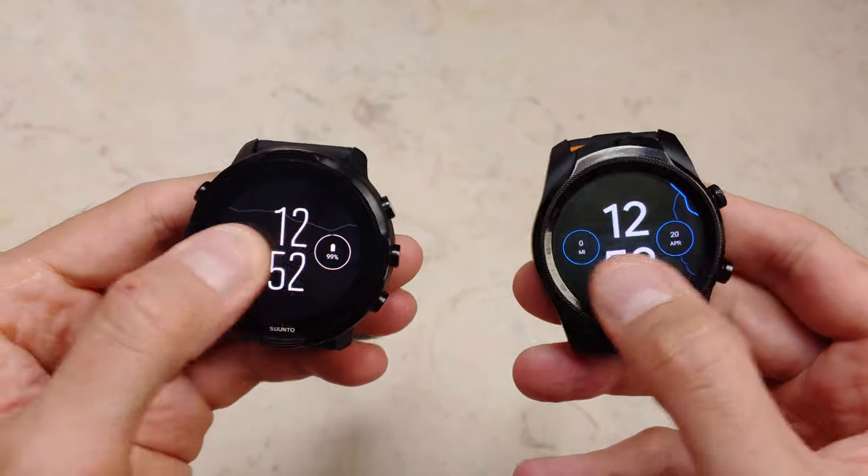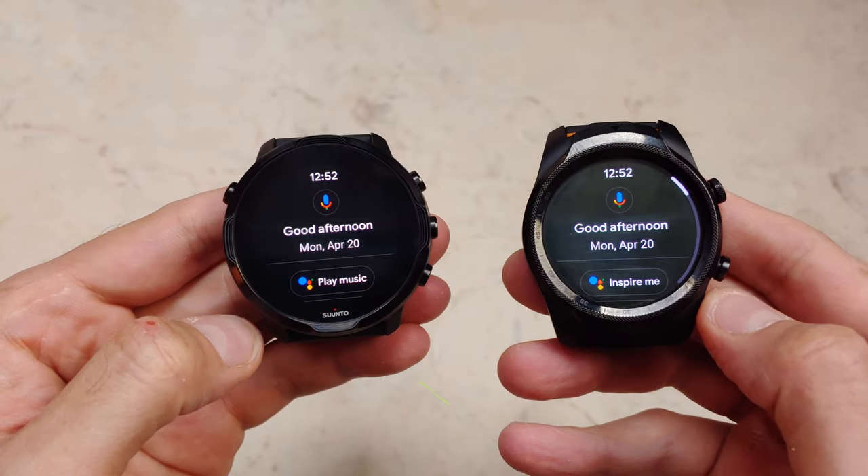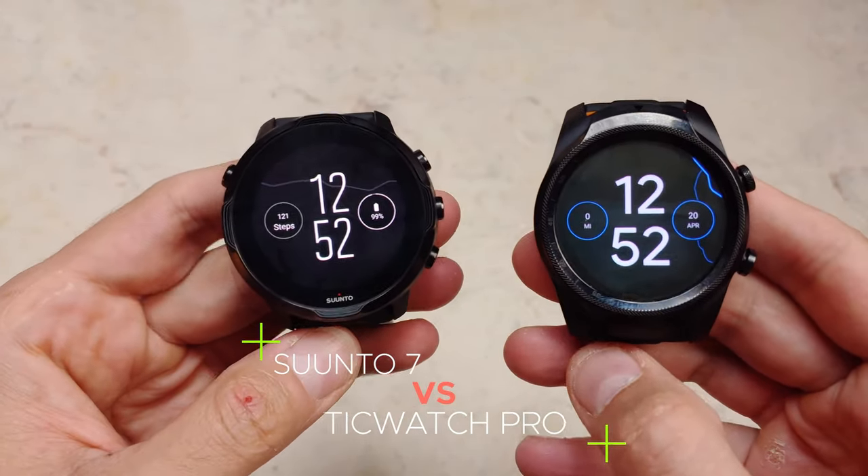What's going on YouTube? This is JabberTech, and today we're going to take a look at two awesome smartwatches, two awesome Wear OS devices. Both of these watches are very similar, but both of these watches are also pretty different.